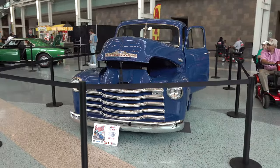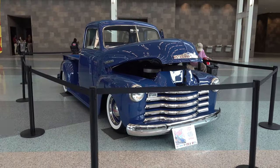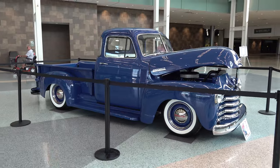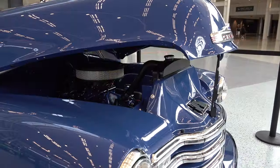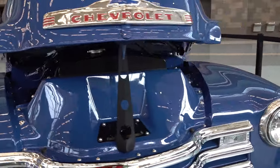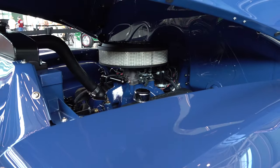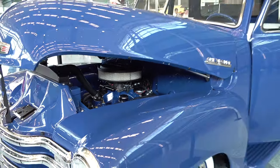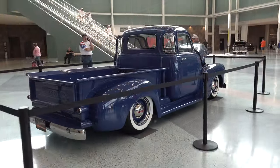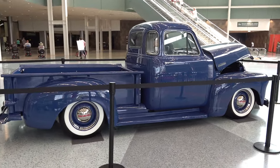I like the amount of chrome they left on it. I like that they used the red lettering on the hood for the Chevrolet — just enough red in there. Absolutely nailed it in my humble opinion. I have no idea what's underneath there but it's a very clean install, all painted body color. Very, very nice cool truck from the 2021 NSRA Street Rod Nationals in Louisville, Kentucky.